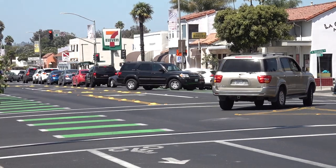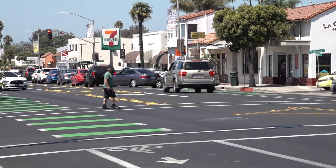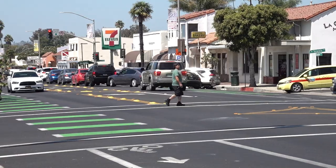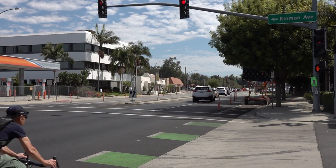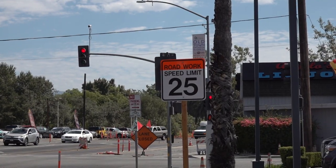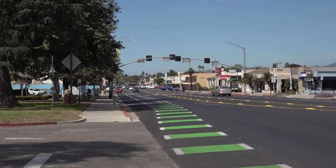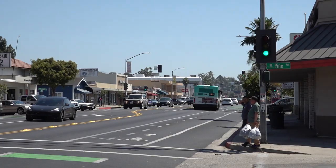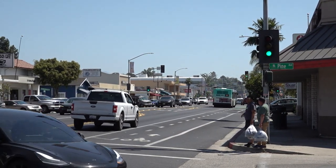Despite these new changes, some residents are concerned about traffic flow on the Strip, particularly when people are parking and during rush hour. The goal of the project is to reduce traffic collisions for pedestrians, vehicles, and bicycles. To do that, the city reduced the speed limit to 25 miles per hour, implemented a designated bicycle lane, and increased the buffer between vehicles and pedestrian traffic.